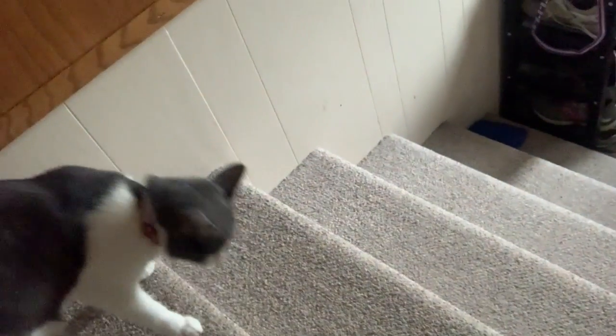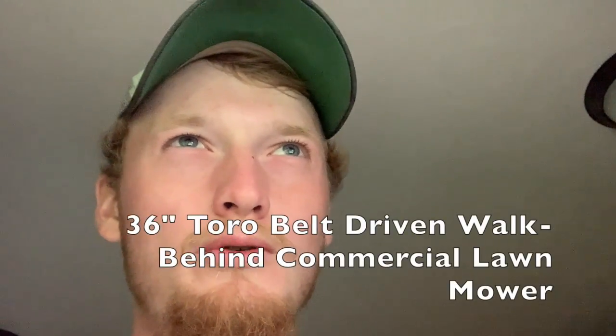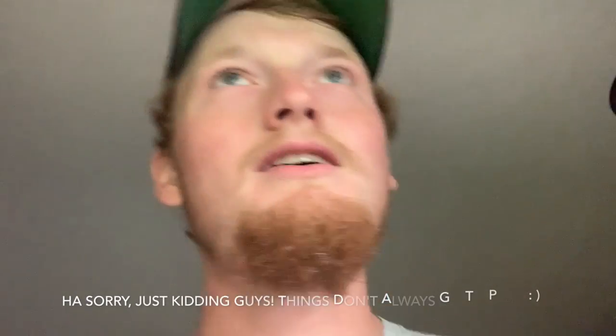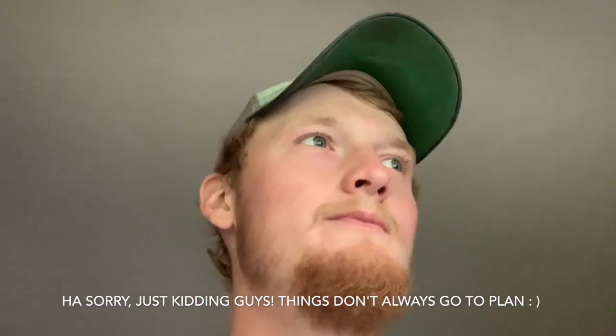Hey guys, welcome back to another video, another vlog. High Life of Riley, Riley here, along with my pal. You could probably tell from the title of this video, but I actually just bought a mower — a lawnmower, a commercial lawnmower, a 36-inch. I believe it's a Toro Pro Line — I'm not sure, I should know that. It's currently sitting right out there and we're gonna get some good footage of it, and we're actually gonna mow today.